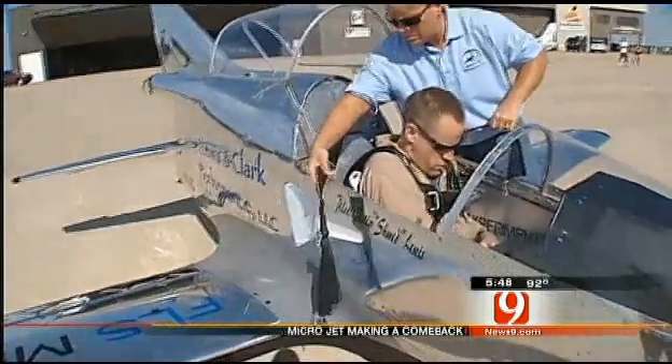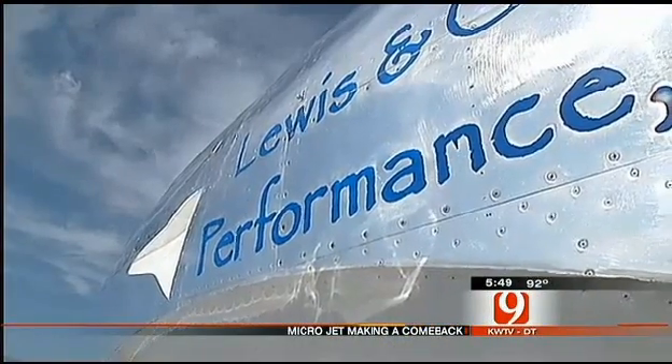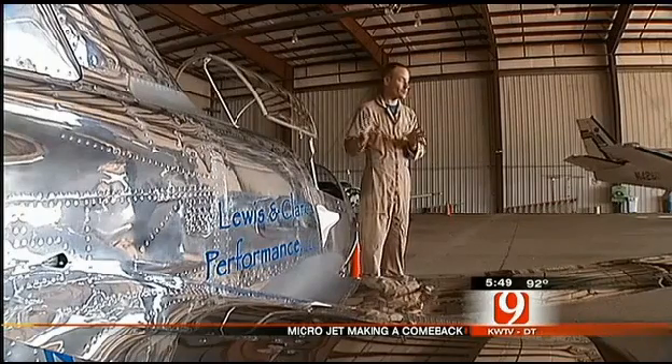Now Justin is working with BD Micro Technologies to bring it back, along with some modern upgrades. When you see it like this, you don't really get a good appreciation for what it also sounds like. So when you start it up, you realize, wow, this is a real aircraft.